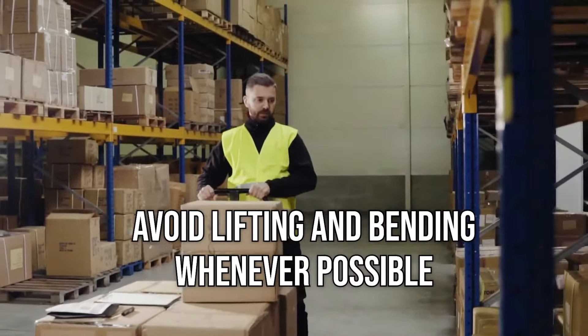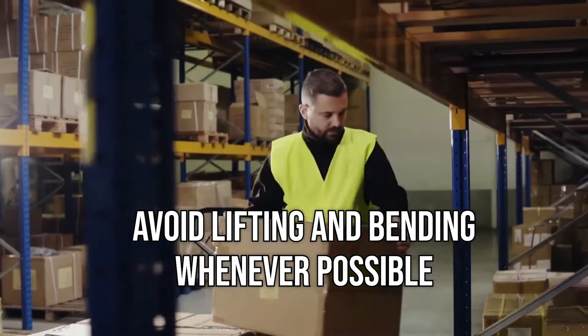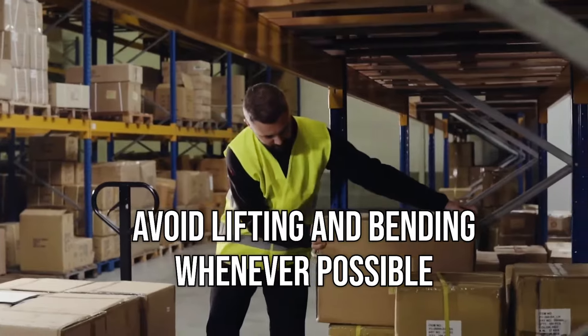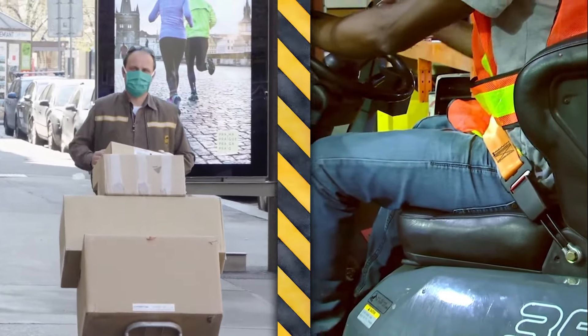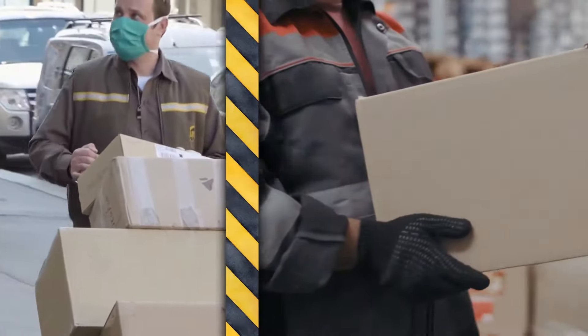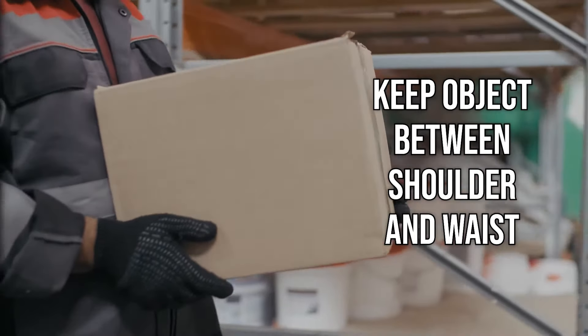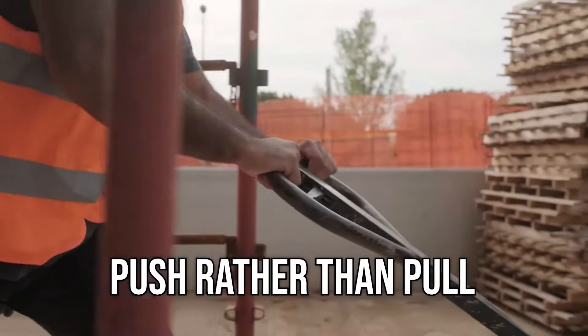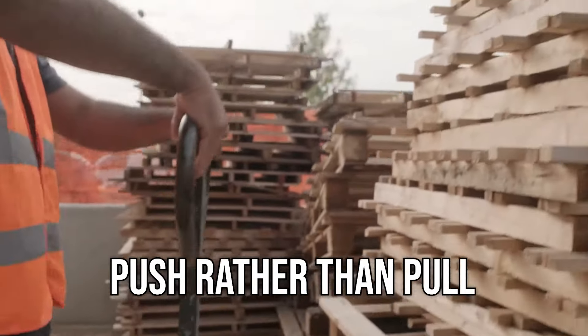Avoid lifting and bending whenever possible. Place objects where they are easy to access and avoid placing objects on the floor when possible. If one is available, use a dolly or forklift to lift objects instead of manual methods. If a manual lift must be performed, keep the object being lifted between your shoulder and waist. When possible, push an object rather than pull — pulling puts more strain on the back muscles than pushing does.